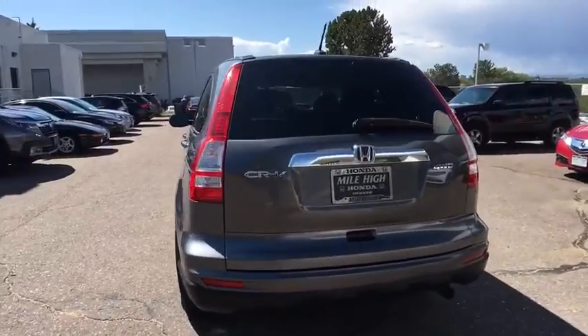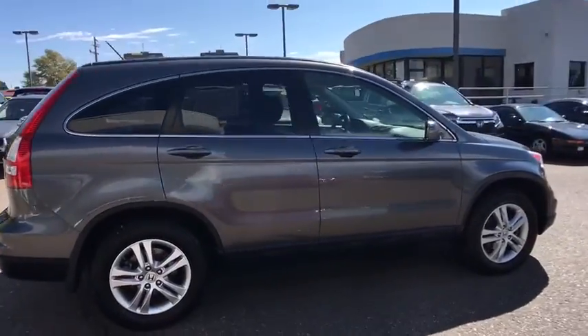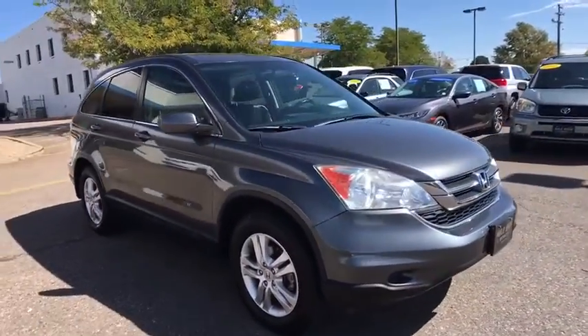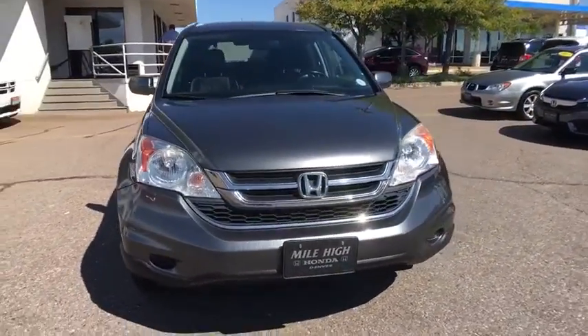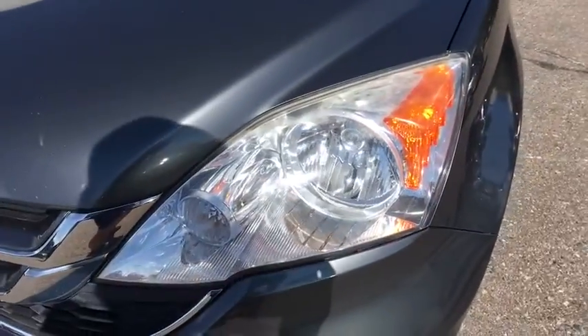This vehicle has less than 100,000 miles. Here are some of this vehicle's great options: stability control, traction control, anti-lock braking system, keyless entry, CD changer, steering wheel audio controls, leather-wrapped steering wheel, adjustable steering wheel, and power steering.